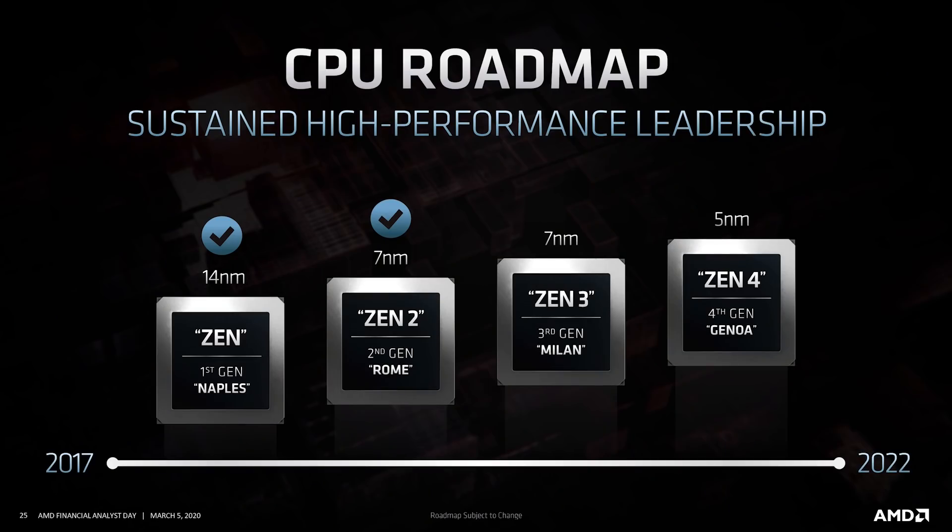But Zen 4 is an entirely different beast, sporting numerous enhancements in terms of IPC, but also benefits from DDR5 memory and an increased core count, although there's a caveat for desktop which we'll get into in just a moment.